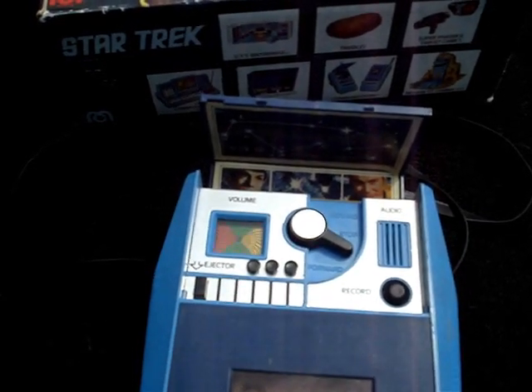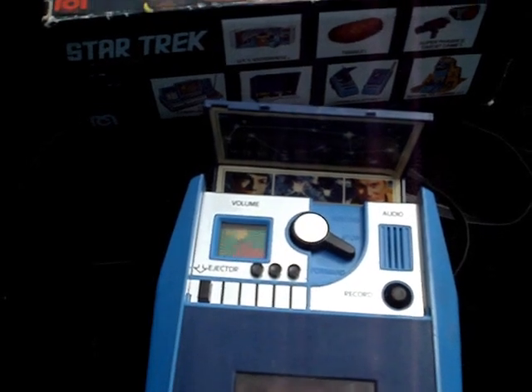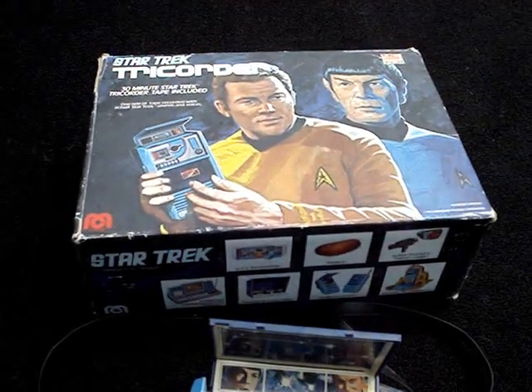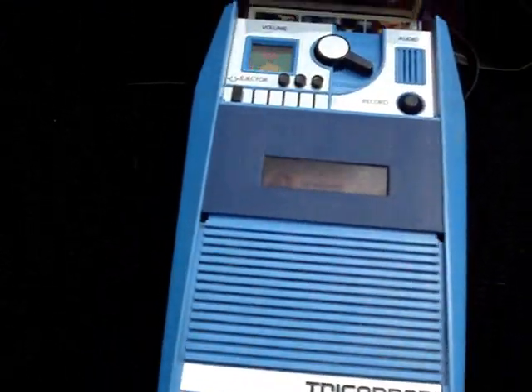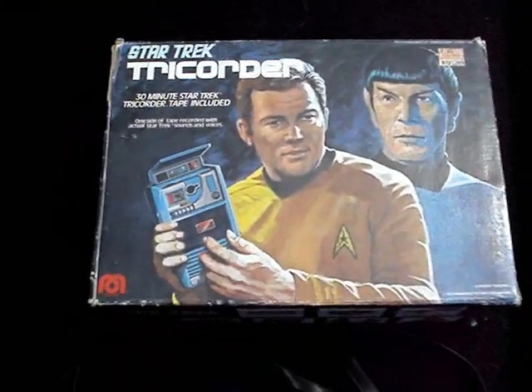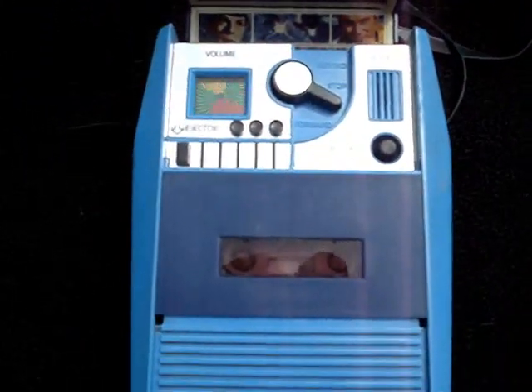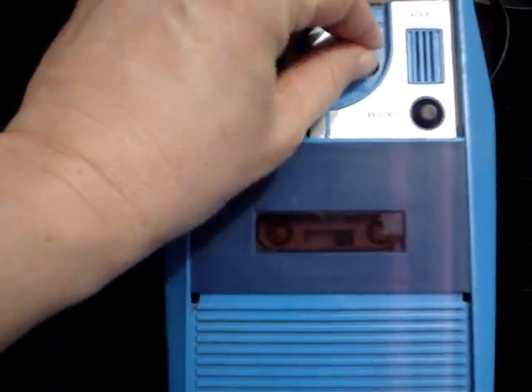Captain's log, stardate 1312.4. The impossible has happened. From directly ahead we're picking up a recorded distress signal, the call letters of a vessel which has been missing for over two centuries. Did another Earth ship once probe out of the galaxy as we intend to do? What happened to it out there? Is this some warning they've left behind?